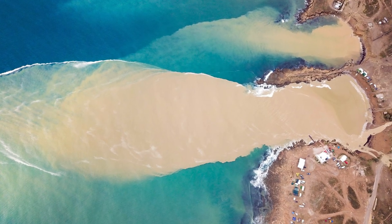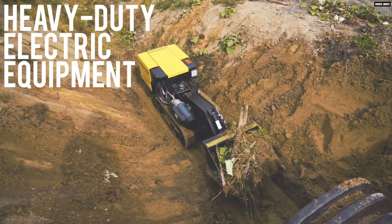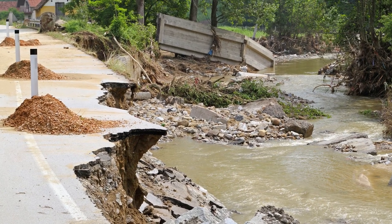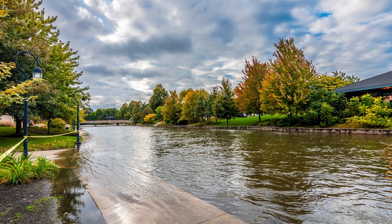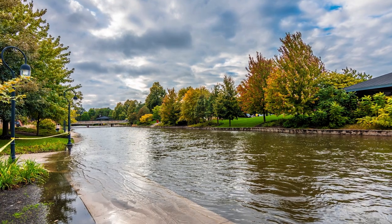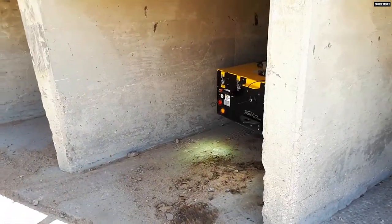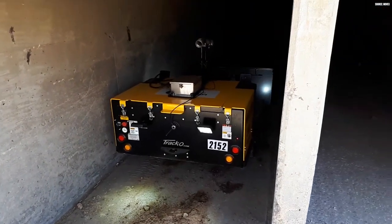If these box culverts, pipes, or tunnels are not cleaned on a regular basis, flooding results. Cities and Departments of Transport have conducted testing, and we now have multiple customers across the United States — including the states of Arizona and Texas, and even the military — using our electric track vehicles for cleaning box culverts. We also rent units to customers, as multiple contractors have short-term projects for cities or Departments of Transport.